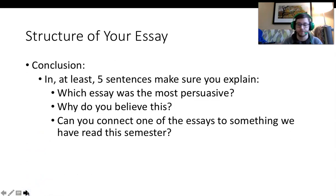Finally, you will have your conclusion, which should be at least five sentences. In your conclusion, tell me which essay you felt was the most persuasive and why you believe it is the most persuasive. Then, can you connect anything from the essays to something we have read this semester? How does anything from these two essays remind you of issues brought up in our other readings? I would strongly suggest you look at what we've done for the research paper.